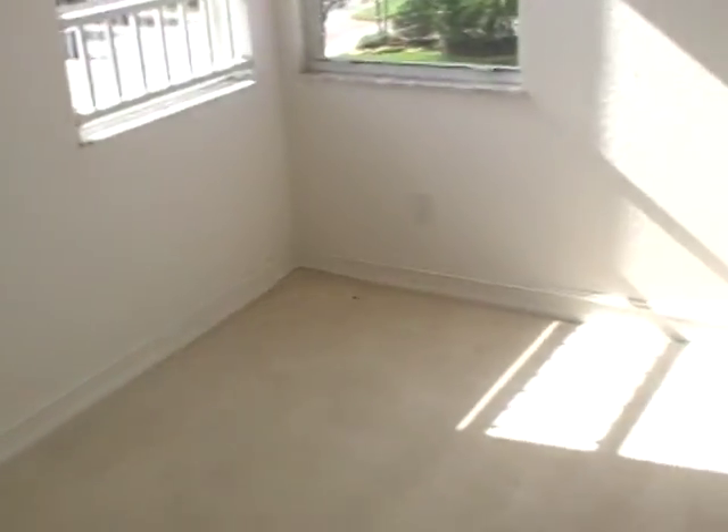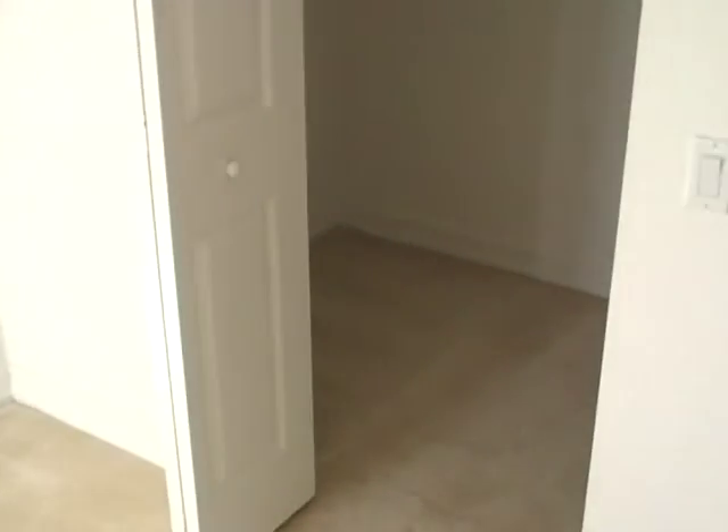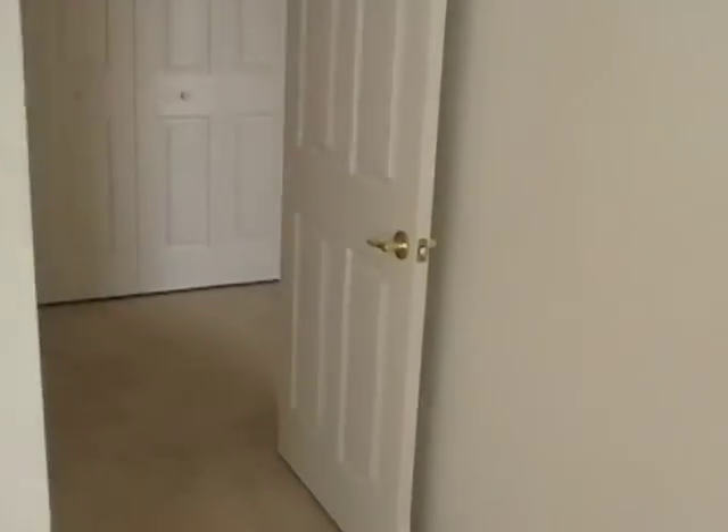The house looks in relatively good shape. All the appliances are here. The carpet looks pretty good. There is a water leak that is leaking into the downstairs master bathroom and closet — it would need to be addressed.